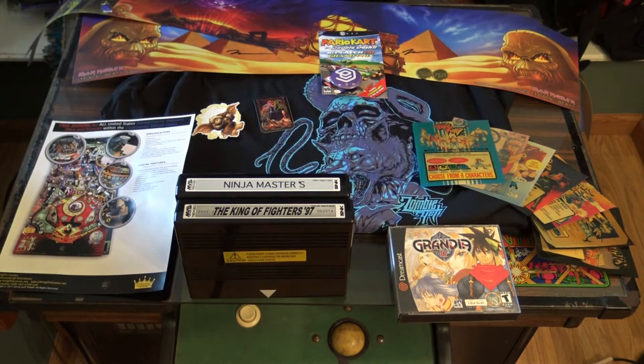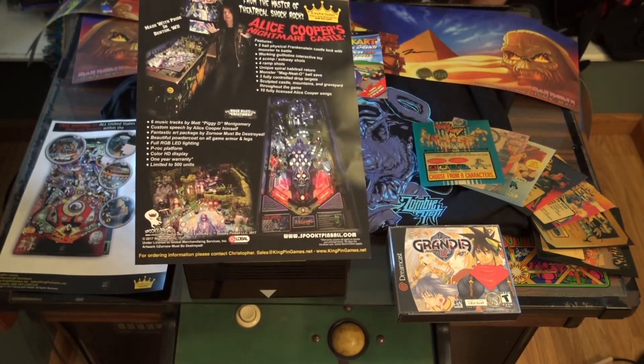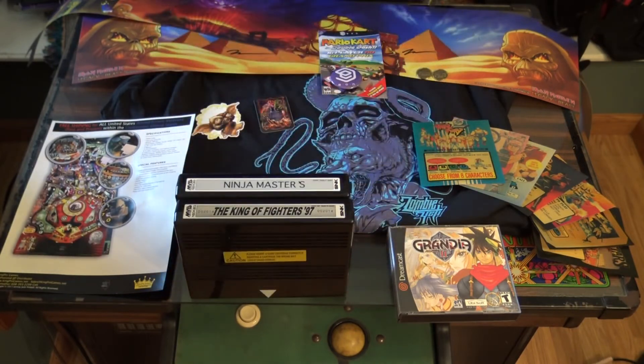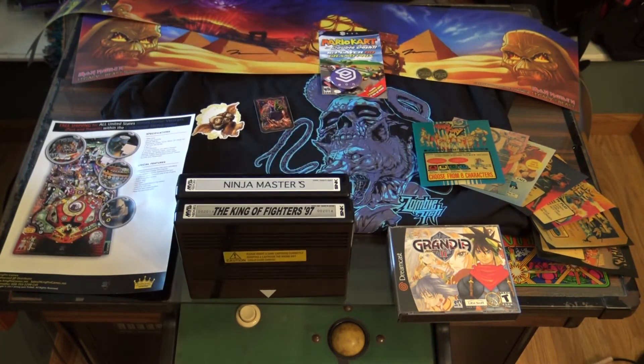Another cool pin we had a chance to play is Alice Cooper's Nightmare Castle — super cool machine. Wasn't able to record it due to the long line; there were like 15 people waiting. It's only a one-sided flyer. From the Master of Theatrical Shock Rock, Alice Cooper's Nightmare Castle features: two-ball physical Frankenstein castle lock with monster to battle, working guillotine interactive toy, four scoop subway shots, four ramp shots, unique spiral habit trail return, monster magneto ball save, three fully controlled drop targets, sculpted castle mountains and graveyard throughout the game, and ten fully licensed Alice Cooper songs. It played really, really fast — the multi-ball was crazy and very difficult to manage.